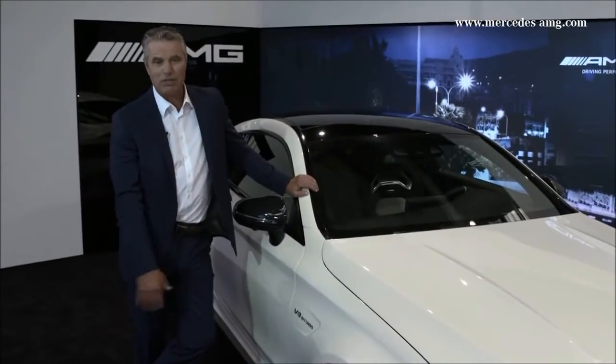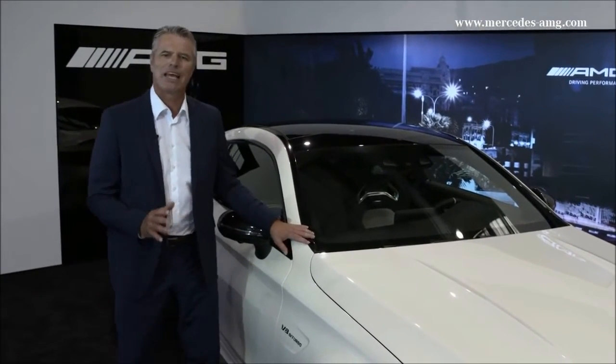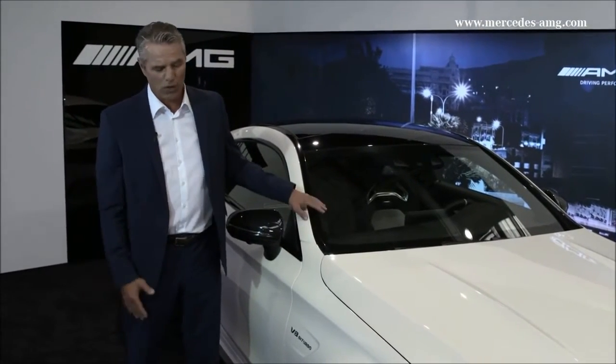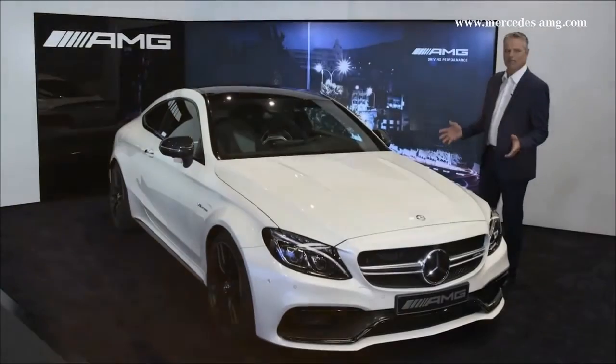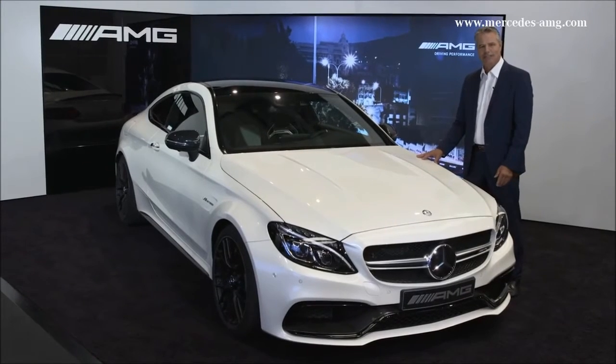Wider wheels for even better grip and optimized traction. The high-performance composite brake system delivers optimal deceleration values and short braking distances. As an option, the ceramic high-performance composite braking system, as seen here. The Mercedes-AMG C 63 S Coupe — by the way, this one is in Designo Diamond White Bright — is completely trimmed to high performance, with power and driving dynamics that can be seen and felt in every detail.